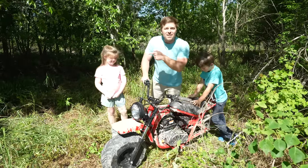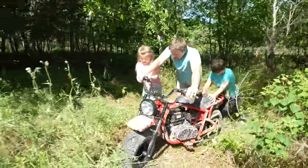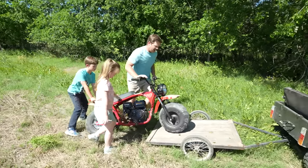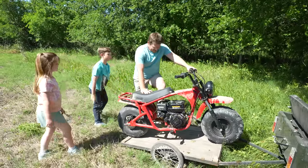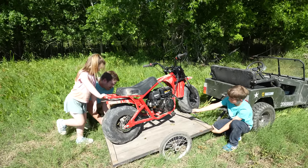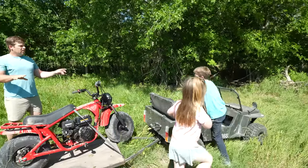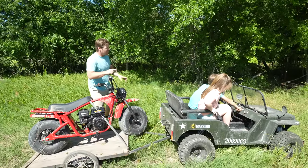Let's push this over to our Jeep, load it up, take it back to the farm, and see if we can get it running. Come on, let's push — Holly, you ready? One, two, and three, go! Push, guys, push! This thing's heavy. Hudson, is it ready? Alright, tighten it up — it's strapped down, we're ready. Hudson, you drive nice and slow. I'm gonna get this thing running — it's gonna be a lot of fun.